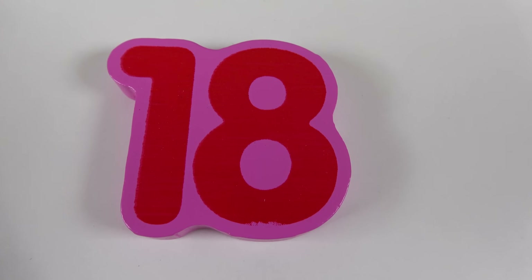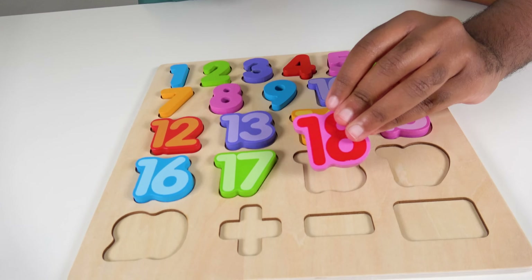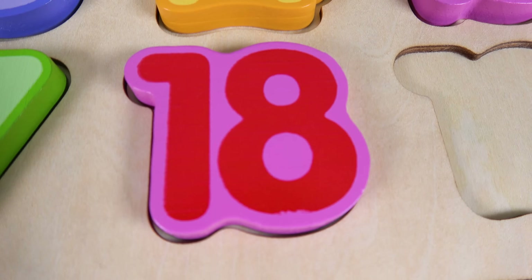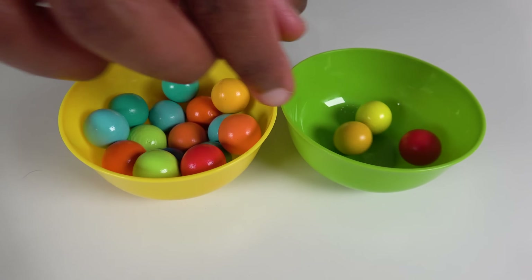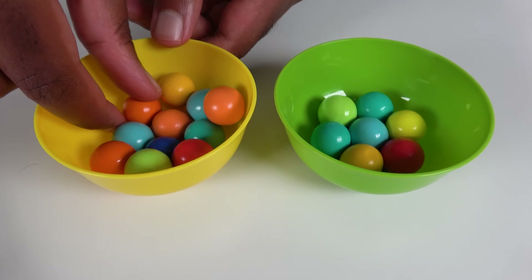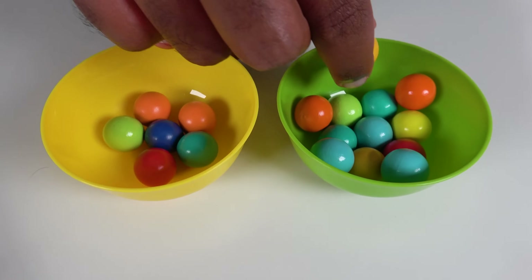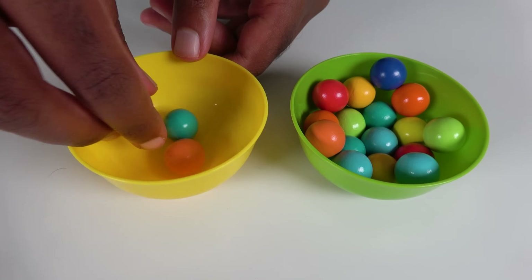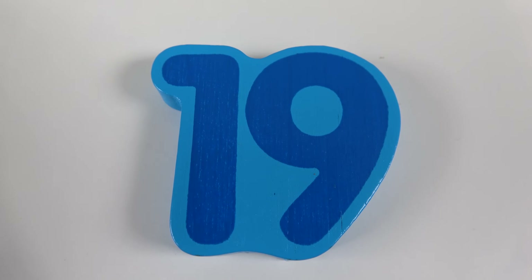Do you know what number is this? This is the number 18. Where will the number 18 match on the board? Will it match right here? Yes, the number 18 will match here. 18.